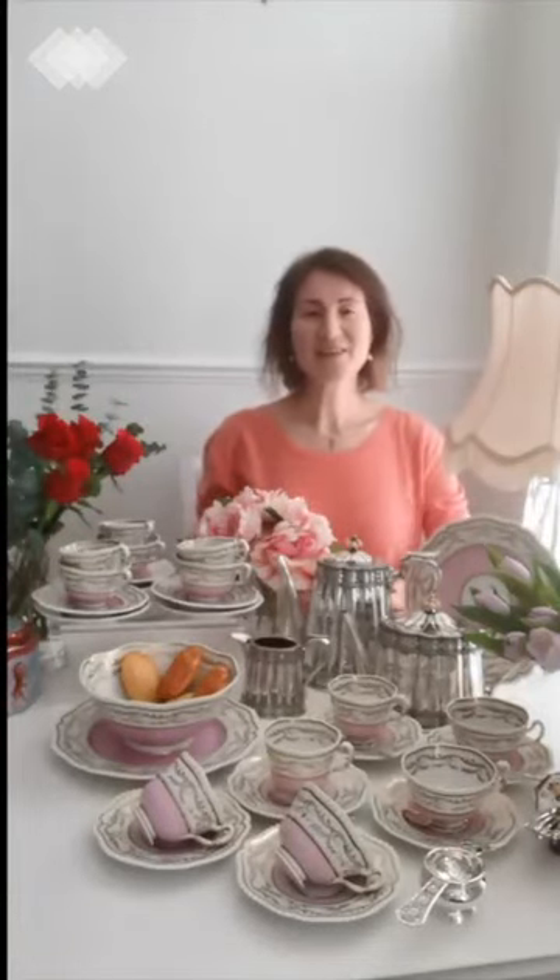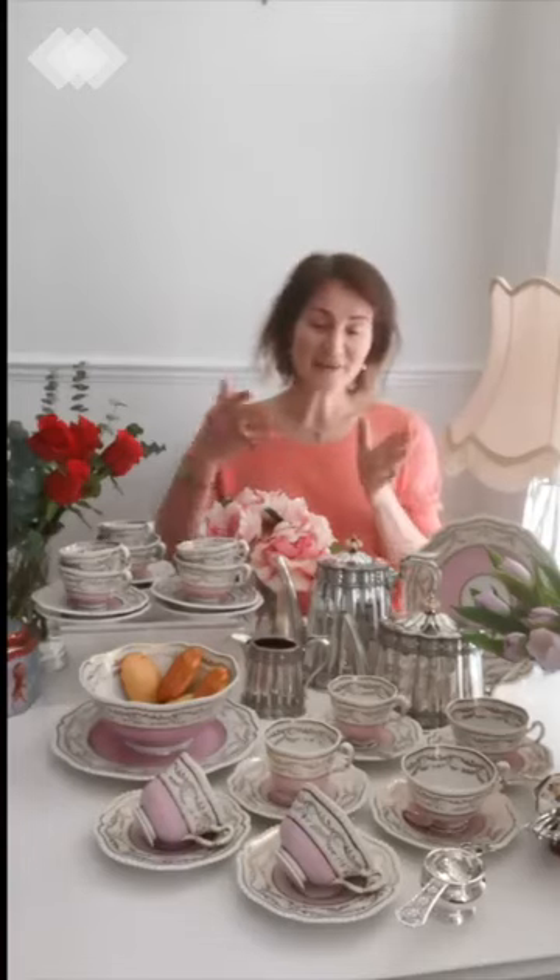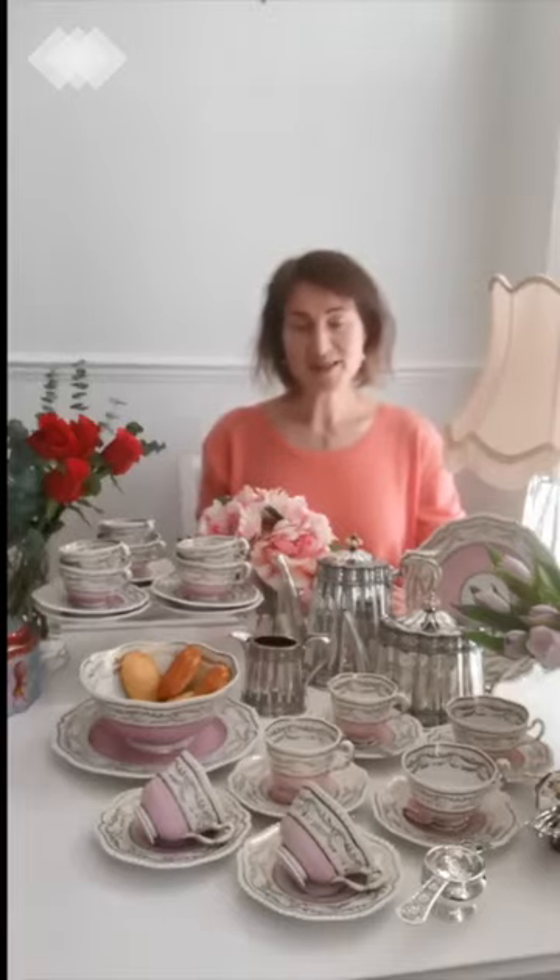Hello everyone, this is Willa Latham here with my beautiful antique porcelain. Today I have this very charming pink tea and coffee set. It was made by Flight Barr & Barr in about 1815, maybe 1820. Flight Barr & Barr were the continuation of the famous Worcester factory, and then later in the 19th century they changed their name again to Royal Worcester — that may be the name you know best.